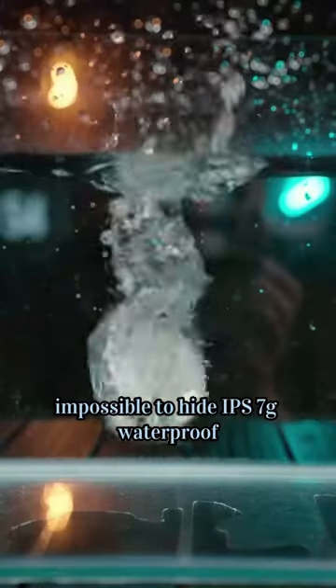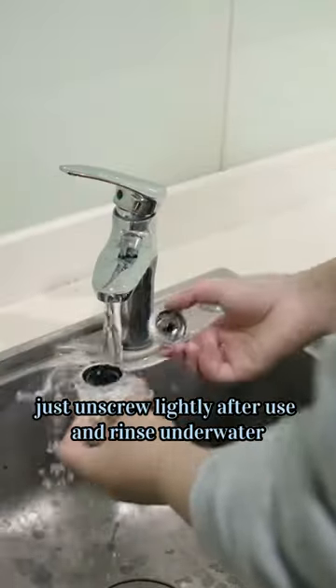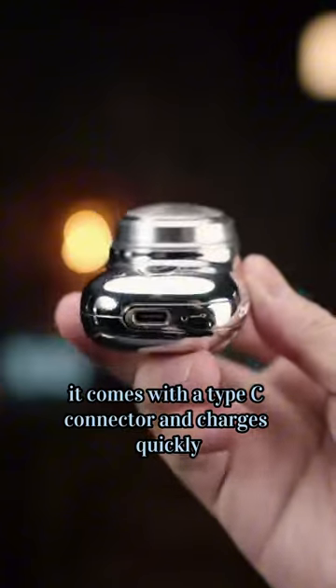With IPX7 waterproofing, just unscrew lightly after use and rinse underwater. It also comes with a Type-C connector and charges quickly.